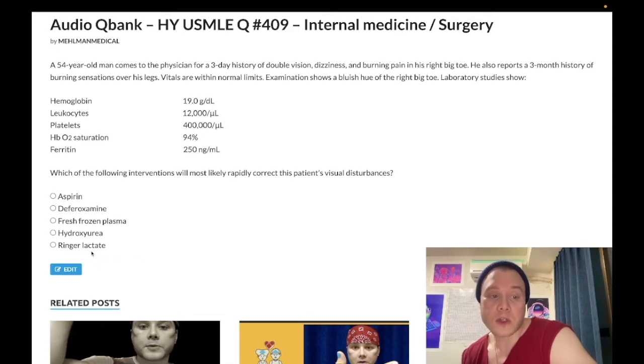Choice E, Ringer's lactate, is the correct answer. You need to know that Ringer's lactate, also known as lactated Ringer's, is the same as 0.9% normal saline for USMLE purposes. In actuality there may be slight differences in potassium or phosphate content, but on USMLE they are used interchangeably as normal saline.